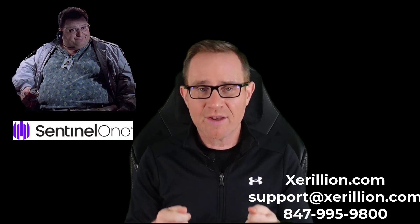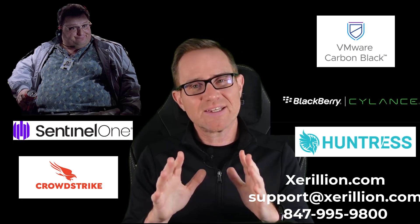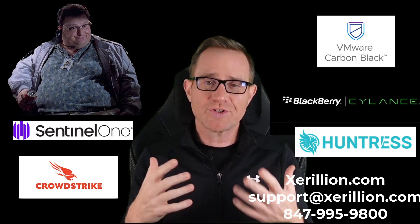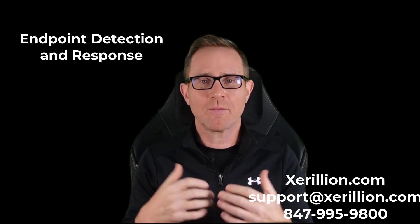You're an IT manager that has or is considering endpoint detection response services like Sentinel One, CrowdStrike, Carbon Black, Blackberry, Silance, or Huntress, because industry buzz, Google searches, your parent company, or your insurance company have told you you need an endpoint detection response system or an EDR solution for modern, secure endpoint protection.